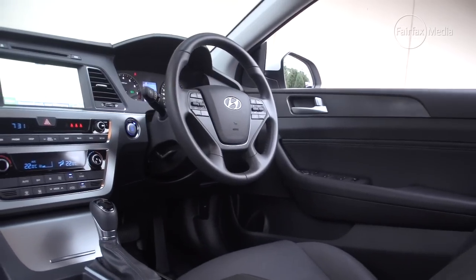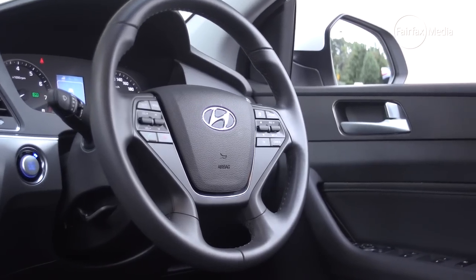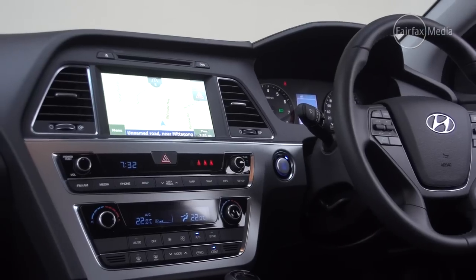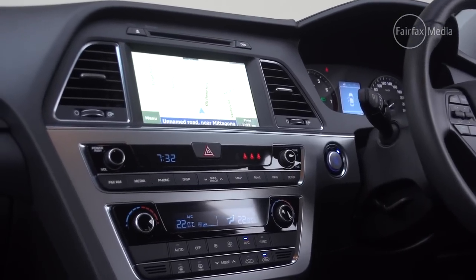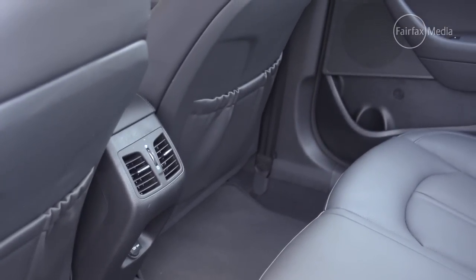The Sonata is let down by a cheap-feeling interior with painted plastics that feel a little bit 2005, and it misses out on features such as an electronic handbrake or the availability of active safety equipment that you can find in the Mazda 6 or the Subaru Liberty. The Hyundai is comfortably the largest car in the group, and that extends to the rear, where there's loads of headroom and legroom and plenty of space to stretch out.